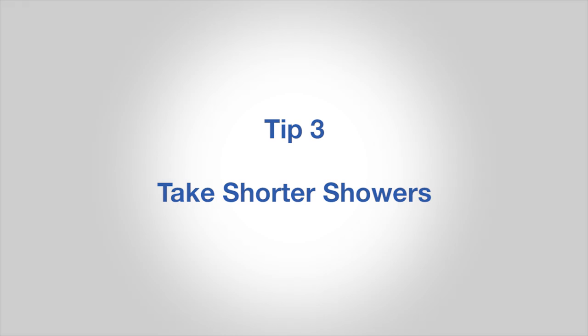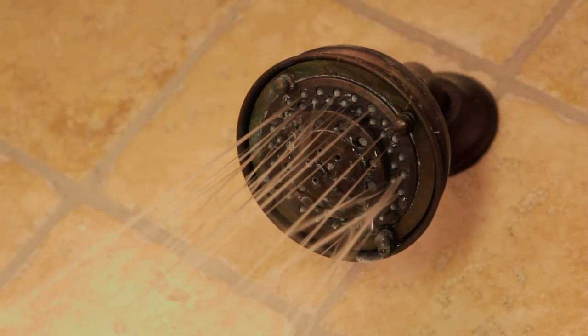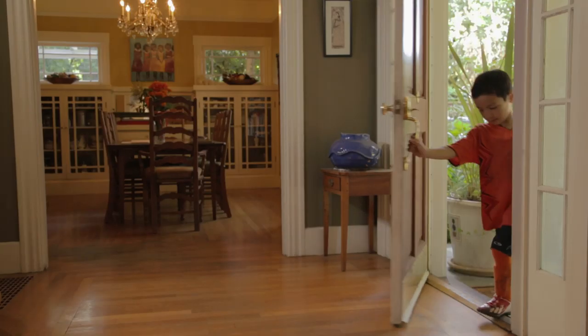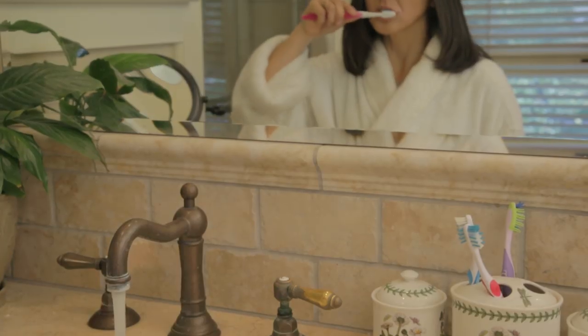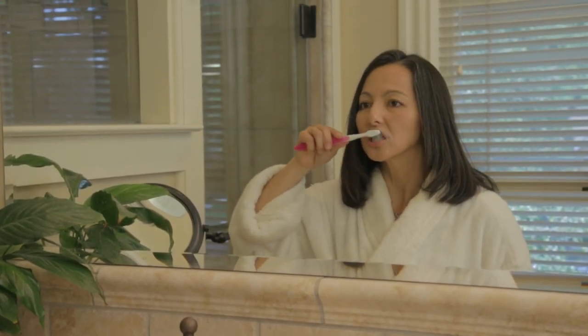Number three, take shorter showers. You've been hearing about this one for years, and yes, taking shorter showers saves a lot of water, but sometimes you may have extenuating circumstances. Number four, turn it off. There really is no need to keep the water running while brushing your teeth or shaving.